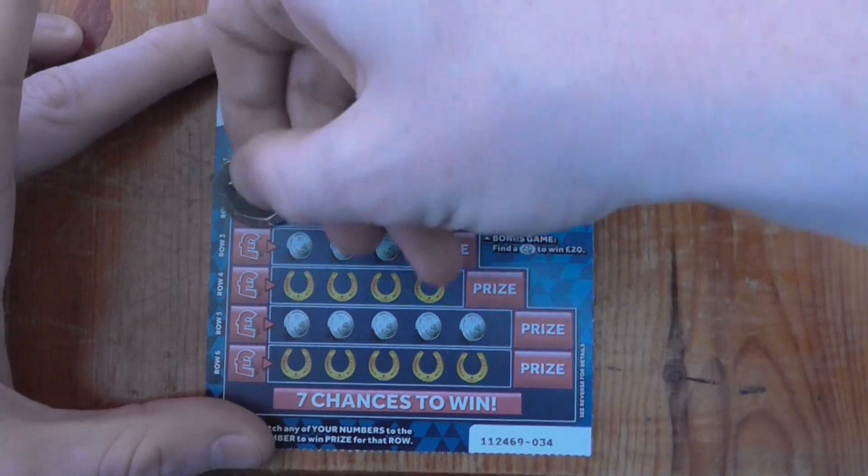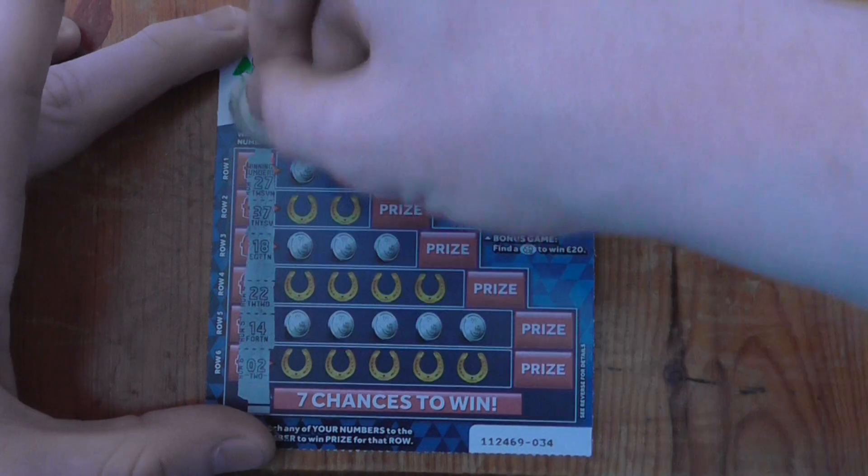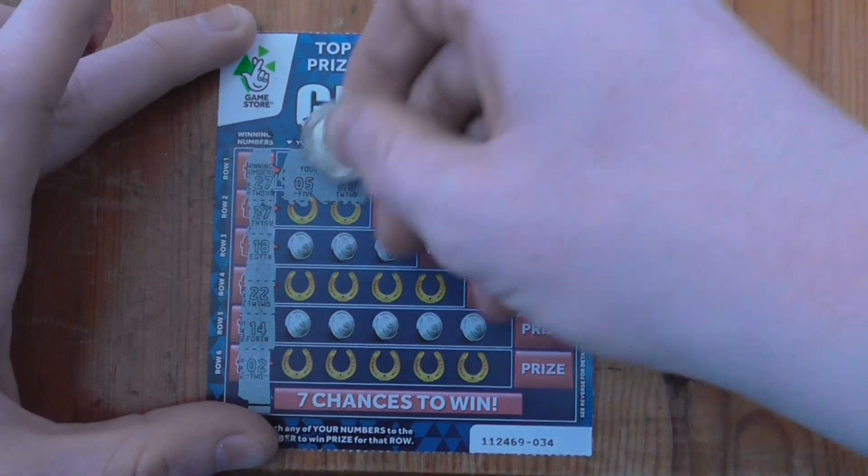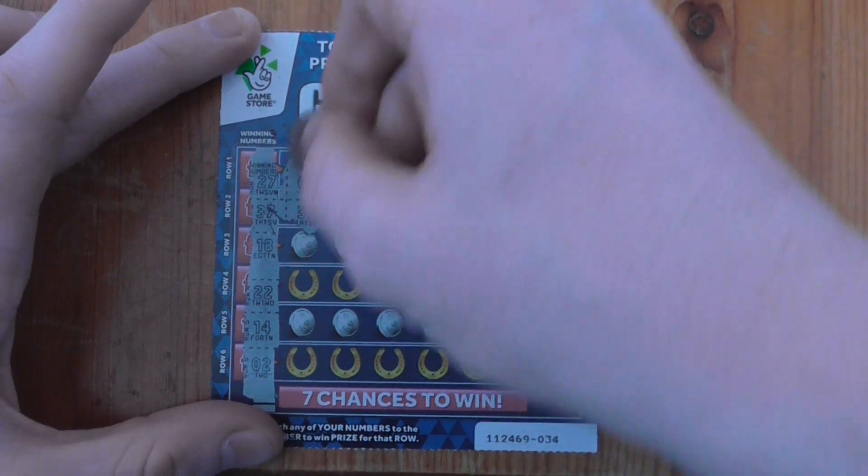Next one — nothing there. 27, 5, 23, no. 37 — yep, got 37!